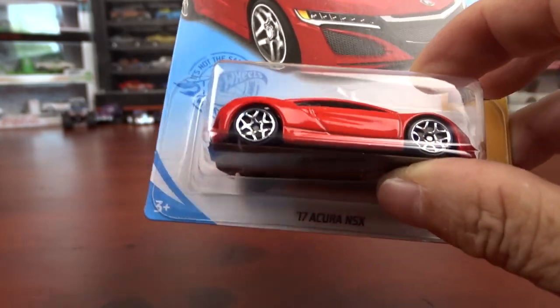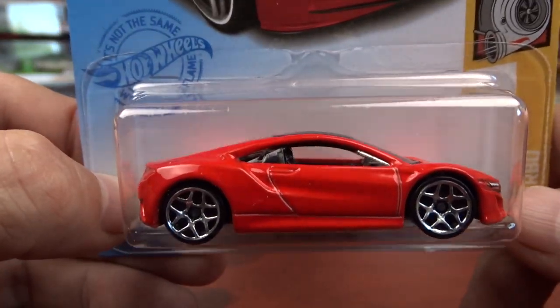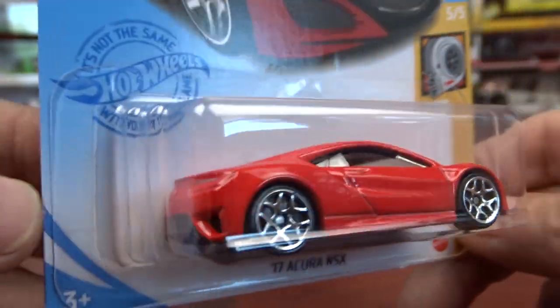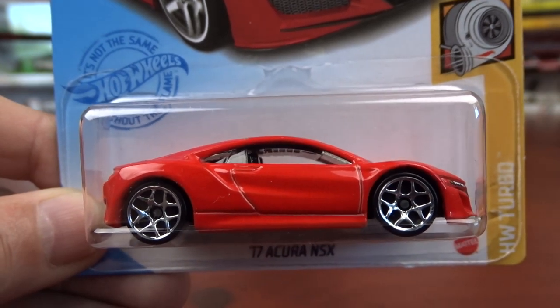And then we have the Acura NSX, which is really sharp. I do like this casting — it looks really good. This car looks sharp. It's got the headlights in it and tail lights. It's alright, kind of cool.